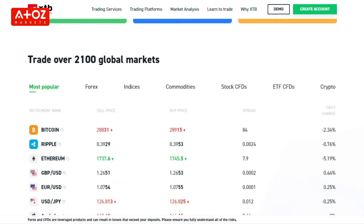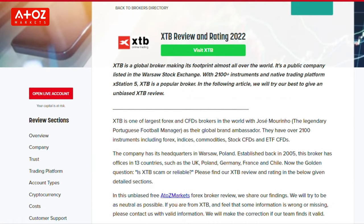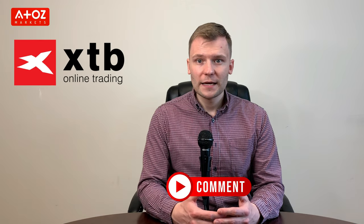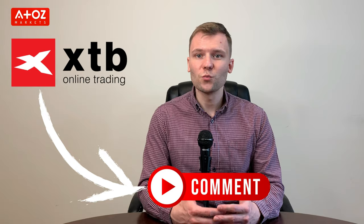We have come to the end of this review of XTB. I have to say that XTB is a reliable Forex and CFD broker that offers more than 2000 instruments to trade and an intuitive proprietary trading platform. The company has been in business for more than 20 years and has a large customer base. Based on A to Z markets, the score is also high, with an 8-star ranking. Therefore, I can say that it is a secure broker for your trading. Check our link below in the comment section to open a live trading account with XTB.